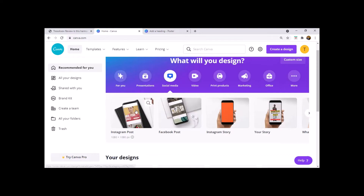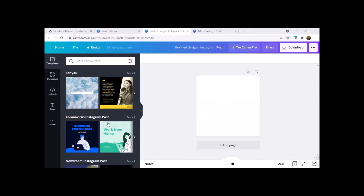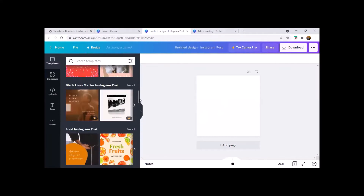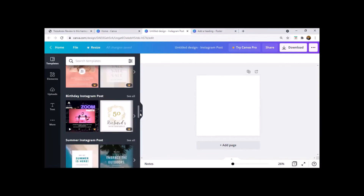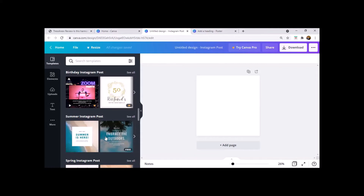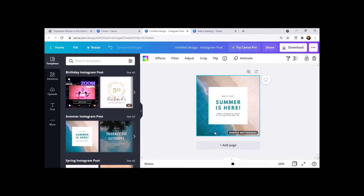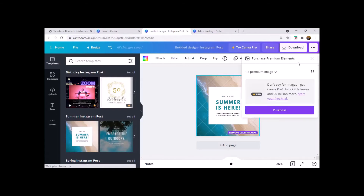So if you go into social media they already have specifically designed templates for you. Let's go into Instagram posts. They already have stuff recommended and you can obviously make your own and change things. Depending on the client you're serving you can put anything in. Just note that some templates you might have to pay for — they have a watermark at the back that you need to remove, and to remove it you'll have to pay. See here — you have to purchase it; it's about one dollar, so it's not even that much.